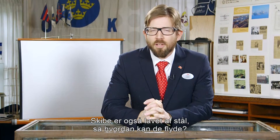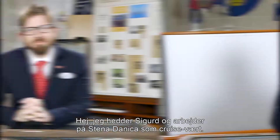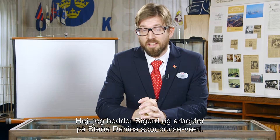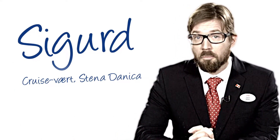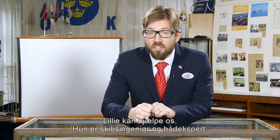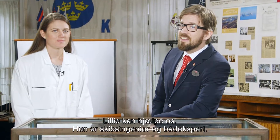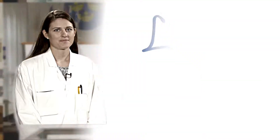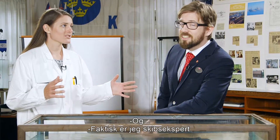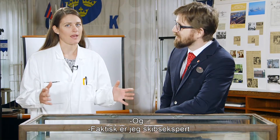Ships are also made of steel, so how come they can stay afloat? Hello, my name is Sigurd and I actually work on a ship, the Stena Danica, as a cruise host. But I still don't know how it works. Here to help us today is my colleague Lili. Lili is a naval architect and a boat — actually a ship — expert.